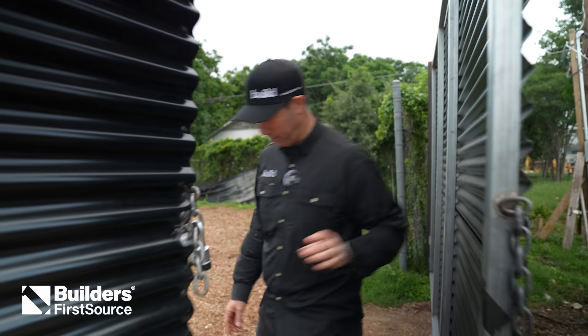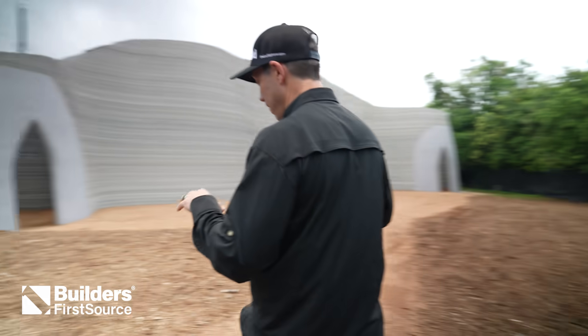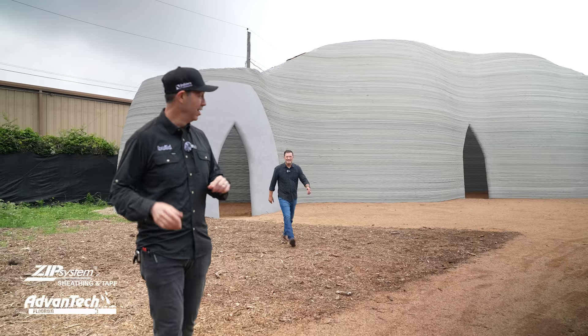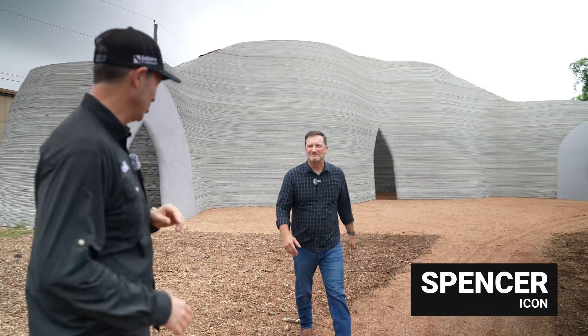I got authorized to check this out and show you guys the first building from Icon printed with a brand new printer. And I've got Spencer with Icon who's going to give us the full tour.